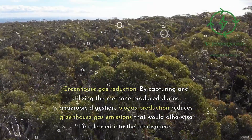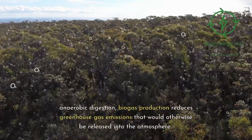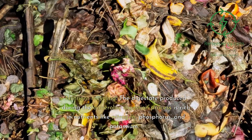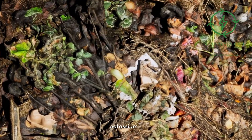Greenhouse gas reduction: by capturing and utilizing the methane produced during anaerobic digestion, biogas production reduces greenhouse gas emissions that would otherwise be released into the atmosphere. Nutrient recycling: the digestate produced during the anaerobic digestion process is rich in nutrients like nitrogen, phosphorus, and potassium.